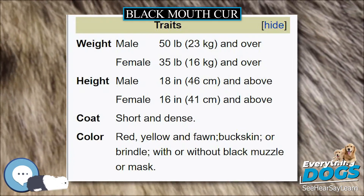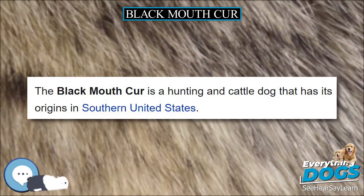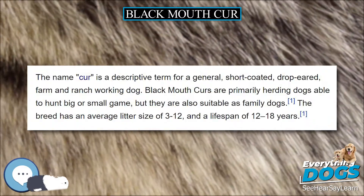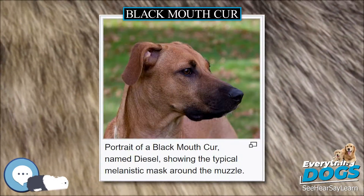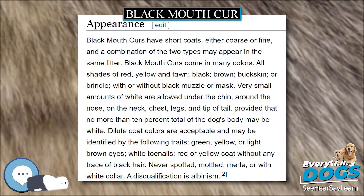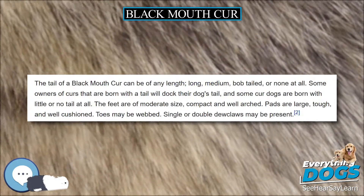The Black Mouth Cur, as a breed, has varied historical documentation dependent upon region. Among the regional varieties are the Southern Black Mouth Cur from Alabama, the Foundation Black Mouth Cur from Texas, the Ladner Yellow Black Mouth Cur from Mississippi, and the Florida Black Mouth Cur, sometimes called the Cracker Cur. The first Black Mouth Curs registered with the National Kennel Club were the Ladner Black Mouth Curs in April 1964. The Texas Black Mouth Cur, documented in the book Big Thicket Legacy, was used primarily for herding cattle.